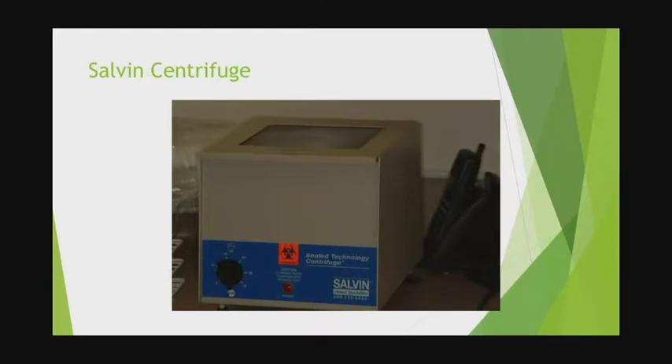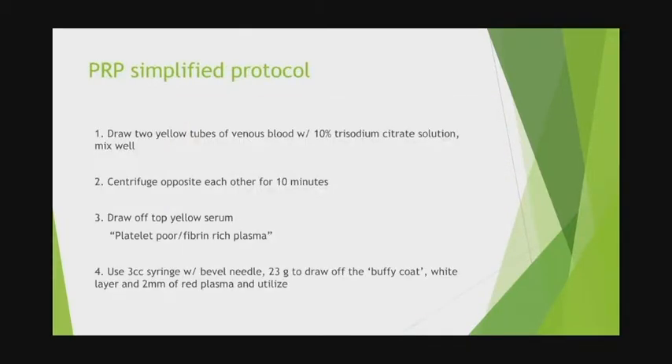This is a Salvin Centrifuge — a tabletop model, very simple and inexpensive. There are catalogs downstairs; if you want to get started for under $1,000, they'll send you a kit — the Jim Rutkowski kit — with the centrifuge, sample tubes for PRP and PRF, tourniquets, and needles to get started.